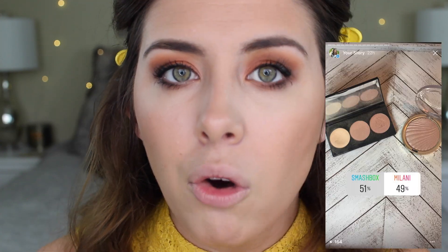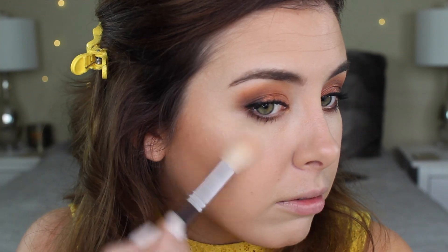Now for highlighter — this poll was super, super close. The choices were between my Smashbox Spotlight palette or my Milani highlighter, and Smashbox won by a single percent, basically like one vote. So I'm going to go in with this one, which I haven't used in a while. I'm going to go in with the boldest one because we're filming videos today, and I really, really love this.